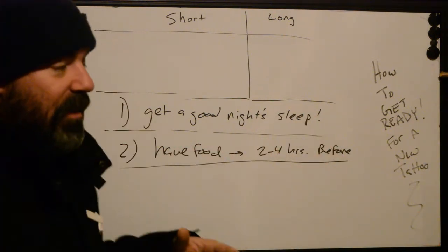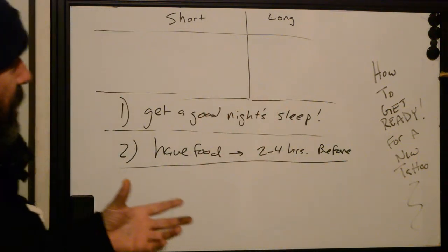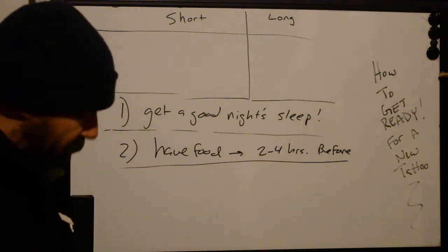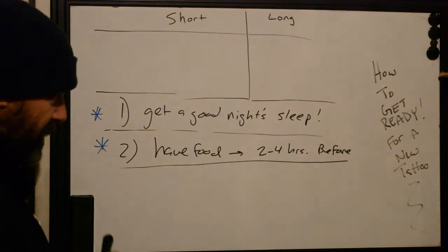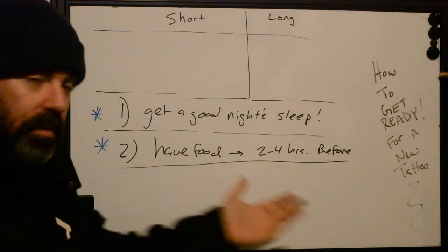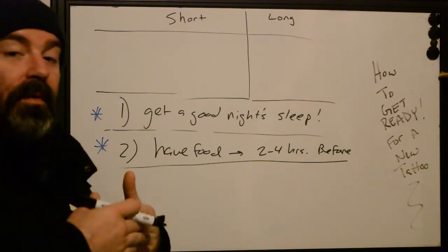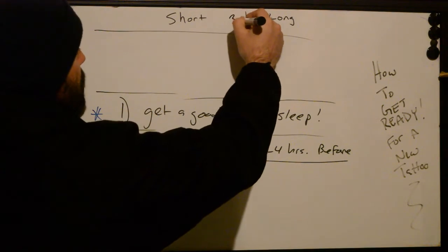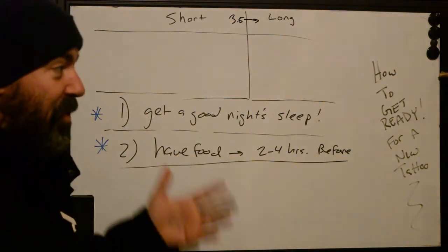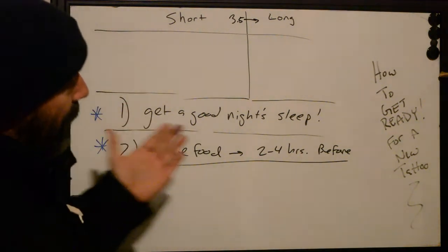Regardless of what else you've heard — like using numbing cream, which you shouldn't, it's not healthy — if you get a good night's sleep and eat beforehand, you can almost be guaranteed a positive outcome as long as the tattooer knows what they're doing. These are our two gold standards. If you haven't had both, think about delaying until you do. This is especially important for longer sittings over two to three and a half hours. Without these foundations, you will not be able to sit long enough, or it will be absolute torture.